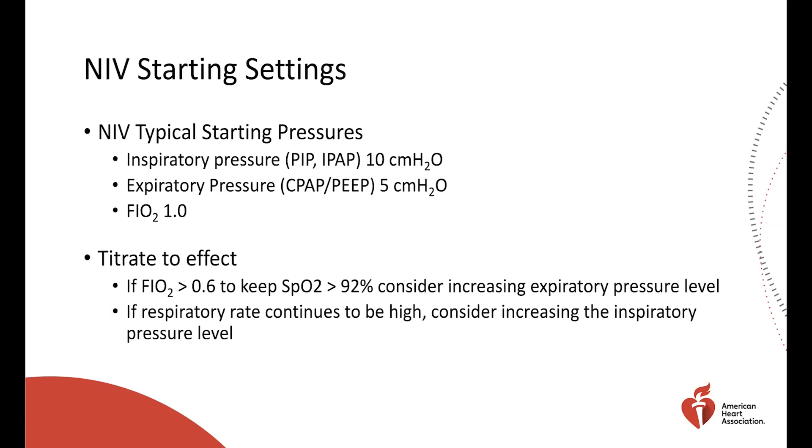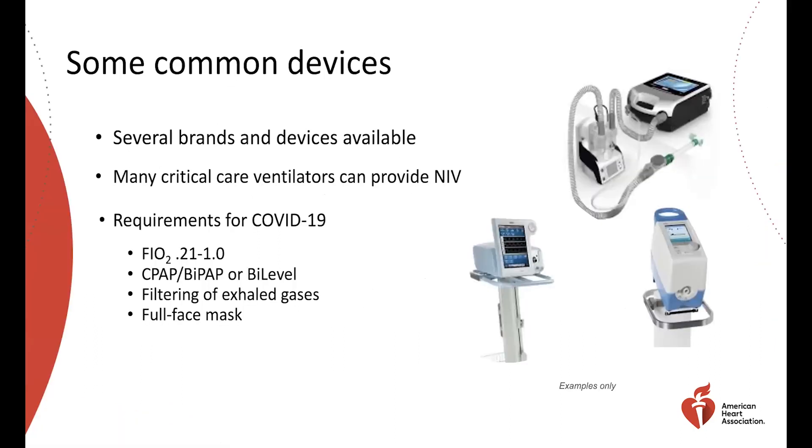The same rules apply as with high flow nasal cannula — come back and assess the patient an hour later. Look for whether respiratory rate decreased and whether they're oxygenating better on a lower FiO2 — simple but powerful indicators of patient trajectory. There are several types of devices available. We may ask patients to bring in their own home devices due to equipment shortages. Many critical care ventilators can provide non-invasive ventilation, but we'll likely reserve those for invasive mechanical ventilation. FiO2 requirements range from 21% to 100%, and we'll typically start on the higher end.